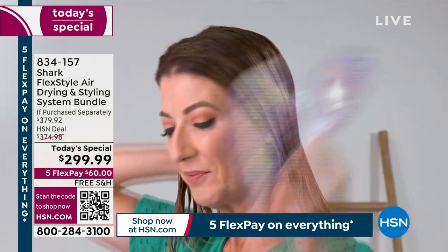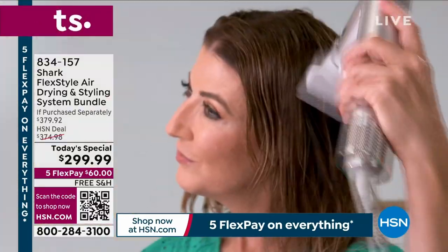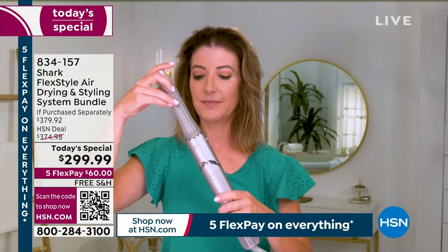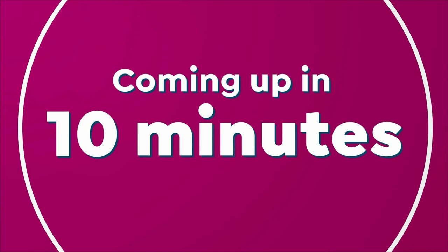With the brushes, you can go for smooth and sleek. We have curling attachments you can use. We have an exclusive bundle — you're actually getting four different curling attachments, three different brush attachments, the concentrated nozzle, the travel bag included, and it's a huge value. It's $80 off the retail value.